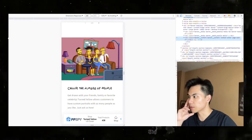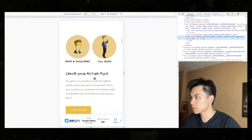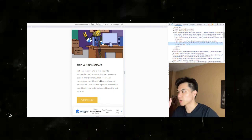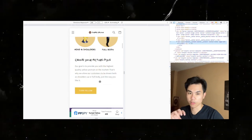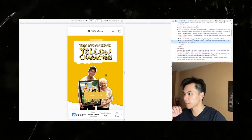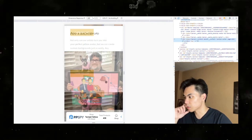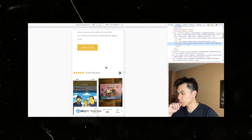They go into exactly how it works — select the background, choose the number of people — explaining exactly what the product is, how to use it, and what it does. This product is very simple and very clean, and people already know what the Simpsons are, which is why this works very well. The whole point of this homepage — which I believe might actually be their landing page — is to build social proof.